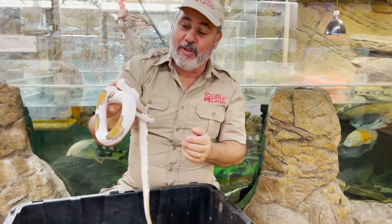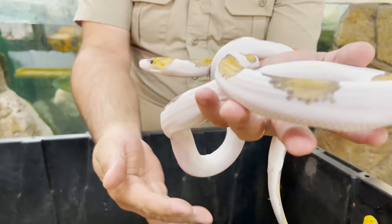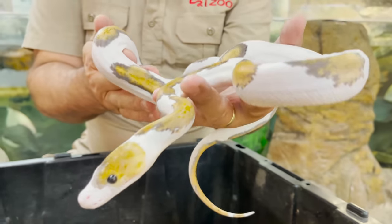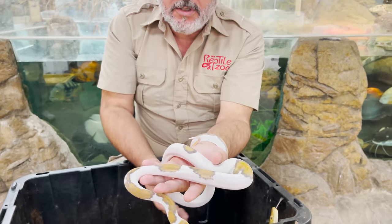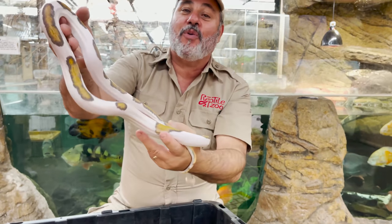Then you got pieds, and pieds are cool anyway. But this one's a golden child platinum pied. Look at the separations of colors — is that beautiful, or is it just me? Look at the eyes. Black eyeballs. Literally almost orange, yellow spots with the gray outlines.